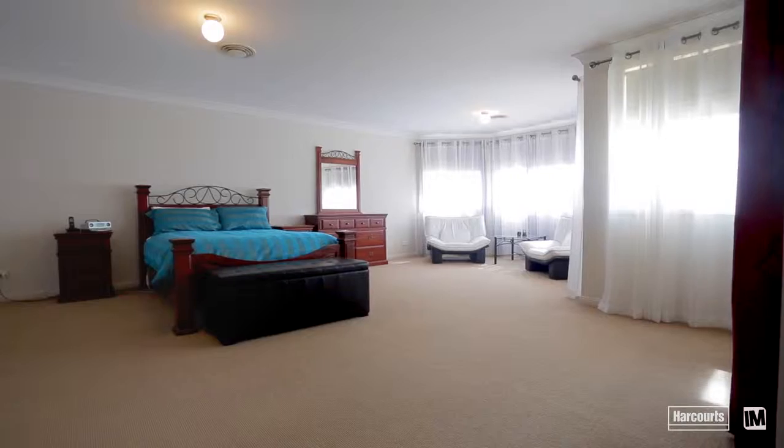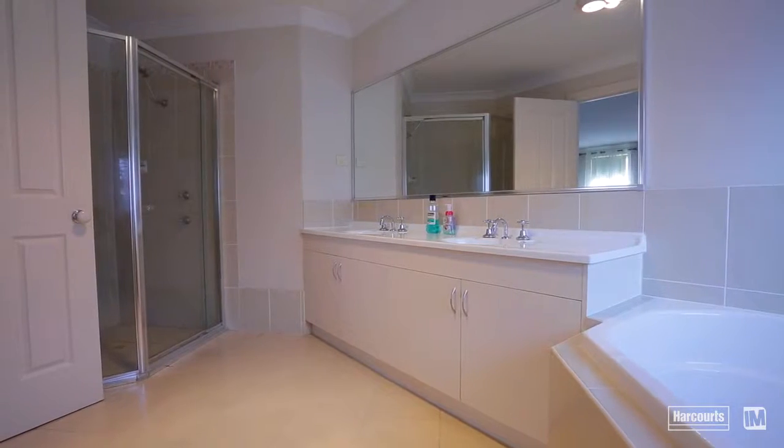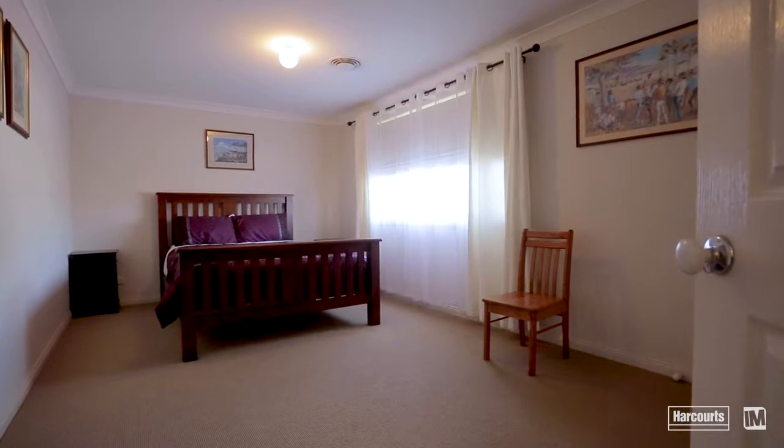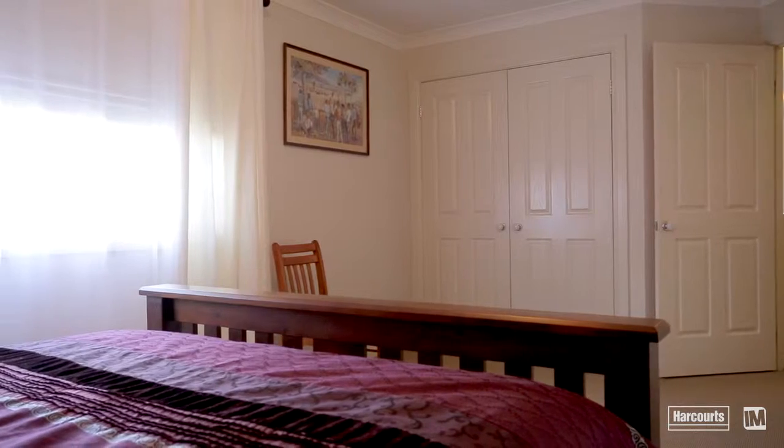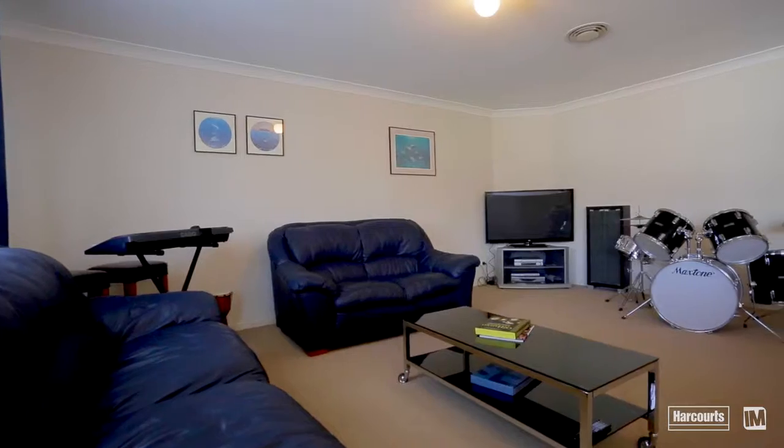The upstairs accommodation will impress with a master bedroom big enough to comfortably accommodate the parents' retreat. The double-sized bedrooms all have built-ins. The large second rumpus room upstairs allows for the larger family to spread themselves around.